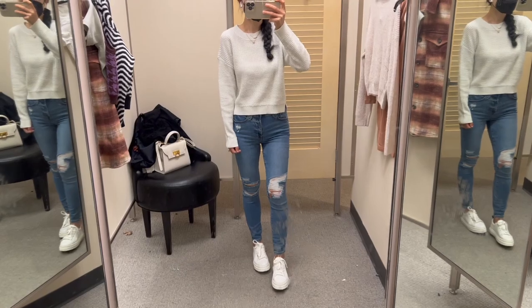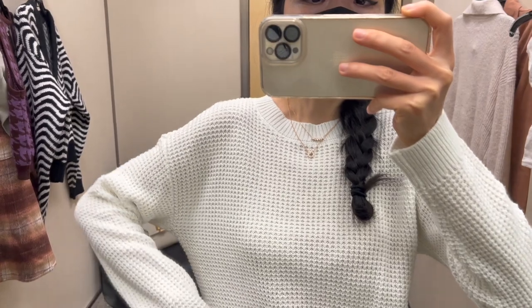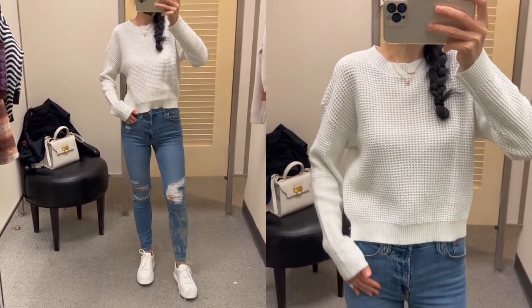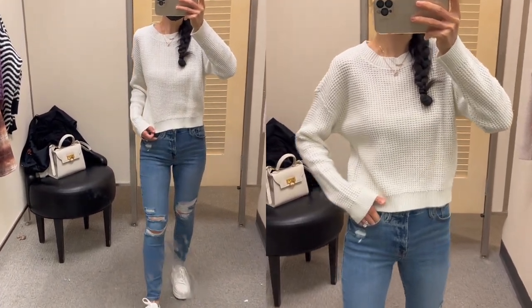I'm wearing the size extra extra small here for your reference and I think it fits me perfectly. The regular price of the sweater is $50 and it's currently on sale for $30. It goes so well with my jeans too.